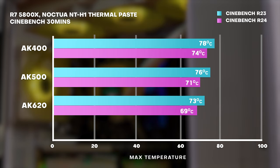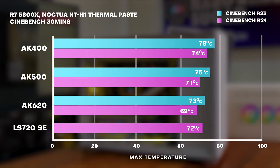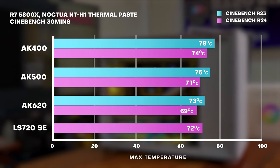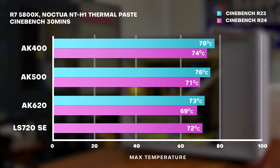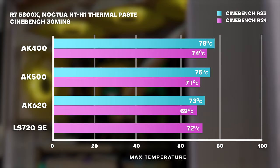Honestly, I was expecting a larger separation difference between the temps of the AK620 and AK400. We might see this if we were running a hotter CPU. We threw in a 360mm rad AIO since people always ask if they should go with air or water cooling. The LS720 SE was actually slightly hotter than the AK620 with a max temp of 71.4 degrees in R24. It does take a little longer for AIOs to catch up with heat buildup — it's just the nature of the physics of water absorbing heat. I'm not surprised that the AIO result is roughly at par with the AK620, and the AIO probably would have slightly better results if we averaged out the temperatures over numerous tests and also tested for average temp instead of max temperature reached.